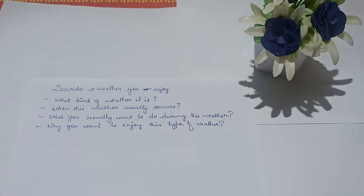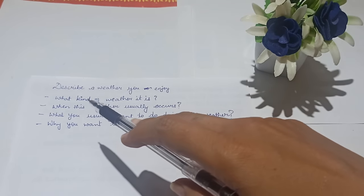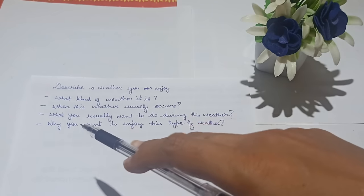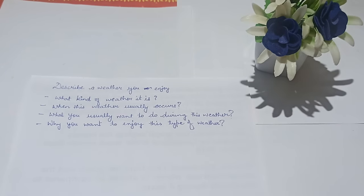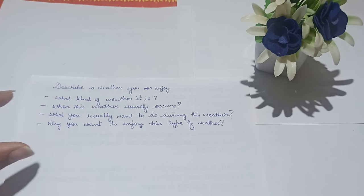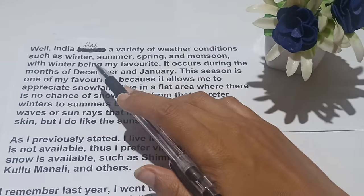Welcome to our channel. Today in this video I'll discuss a cue card: describe a weather you enjoy — what kind of weather it is, when this weather usually occurs, what you usually want to do during this weather, and why you want to enjoy this type of weather. Starting the answer: India has a variety of weather conditions such as winter, summer, spring and monsoon, with winter being my favorite.